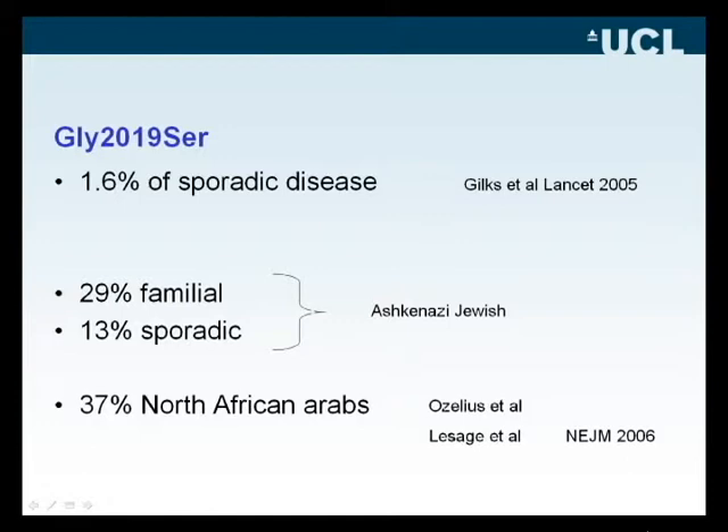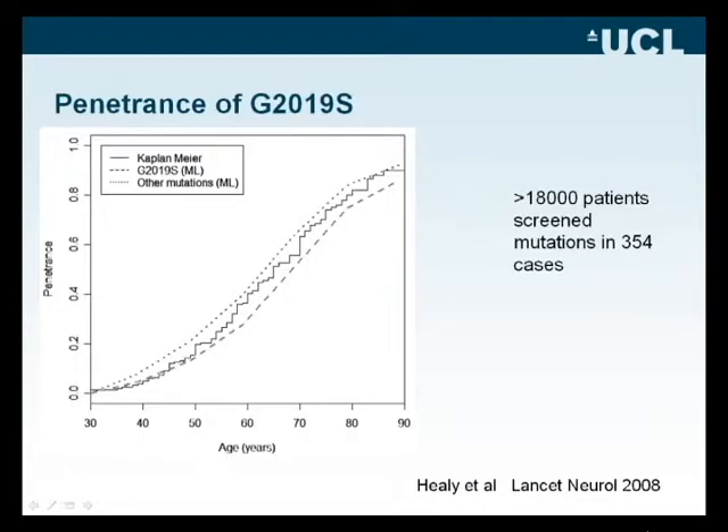It therefore became very important to work out the penetrance of this mutation — the proportion of cases that might manifest the disease if they carry it. This is important for guiding patients and their families. Shown here is a penetrance curve constructed from collaboration involving all the labs who had published and examined this mutation, giving us data from over 18,000 PD patients who were screened.